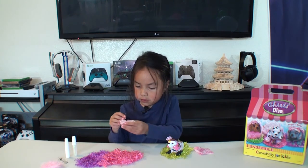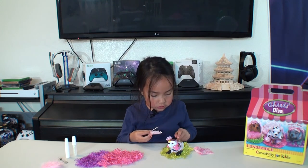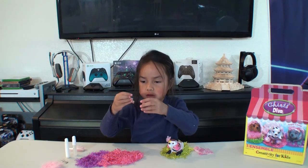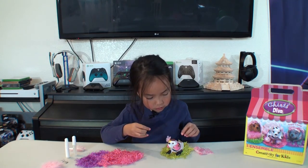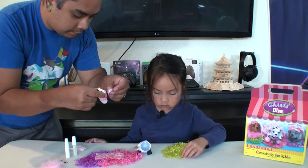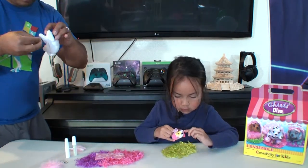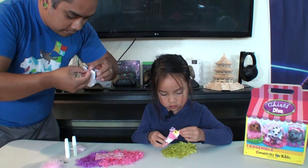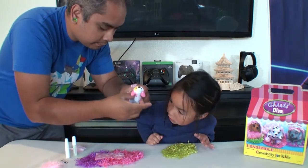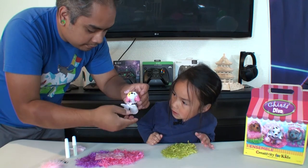I'm going to put the choo choo on this part last. I'm going to put these little hearts on the collar. I'm going to put the choo choo on now.